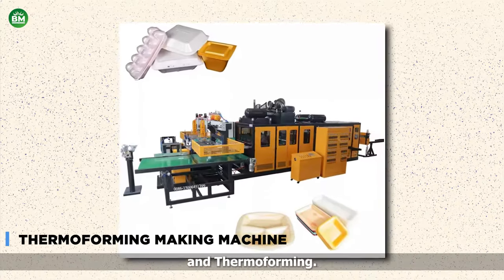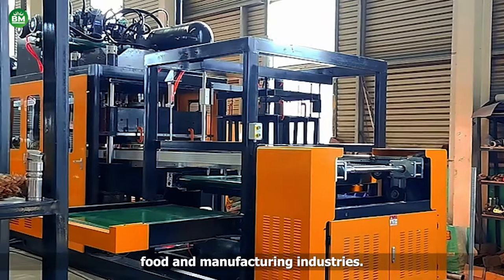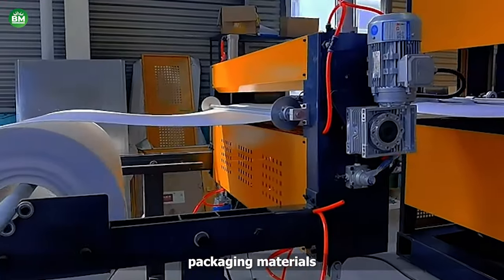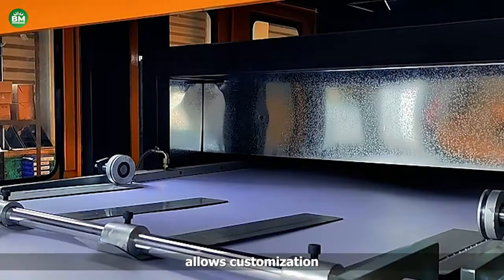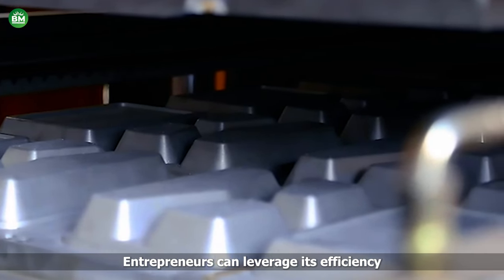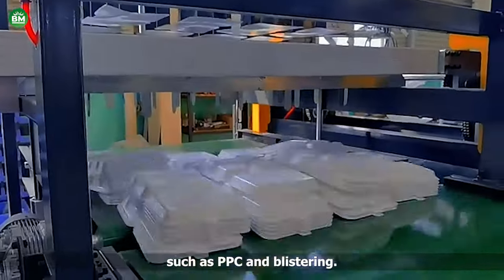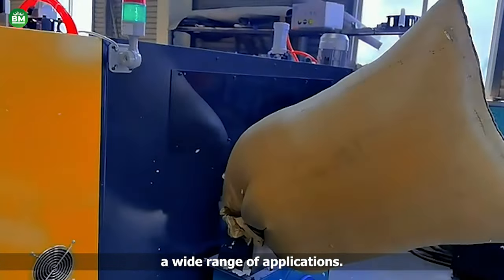Thermoforming Making Machine. A thermoforming making machine is a versatile tool for starting a business in the packaging, food, and manufacturing industries. This machine molds thermoplastic sheets into various shapes, making it ideal for producing packaging materials like trays, containers, and blister packs. Its flexibility allows customization for different products, catering to diverse client needs. With the capability to work with various materials such as PP, PVC, and polystyrene, businesses can explore a wide range of applications.